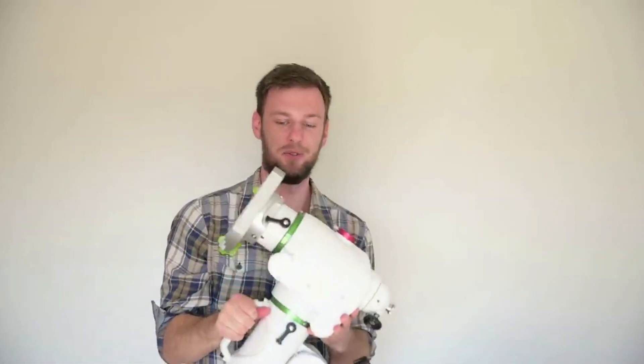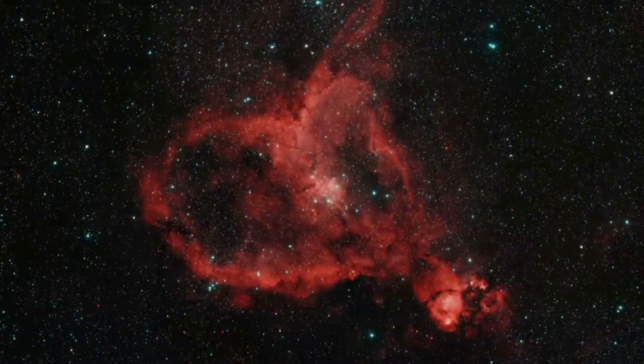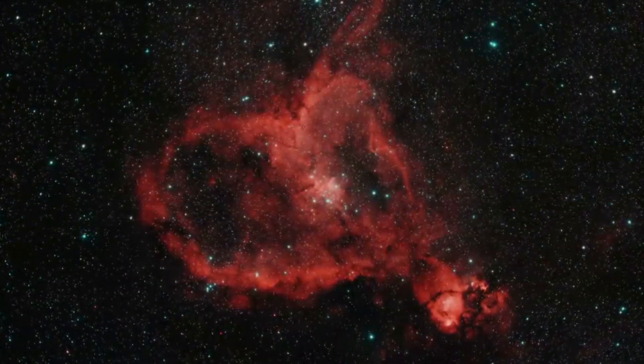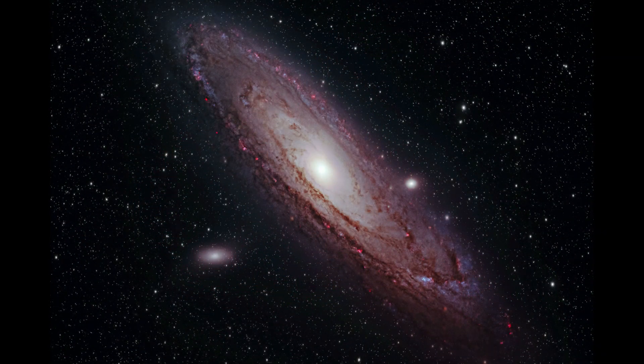Thanks to that very generous donation, I was able to finally have a go-to mount, because in the past I'd always just used the SkyGuider Pro. And with the help of that go-to mount, I was really able to start doing some fun new things. It was also nice to have that F2 aperture on the Raza, which allowed me to capture a lot of light in a very short amount of time.